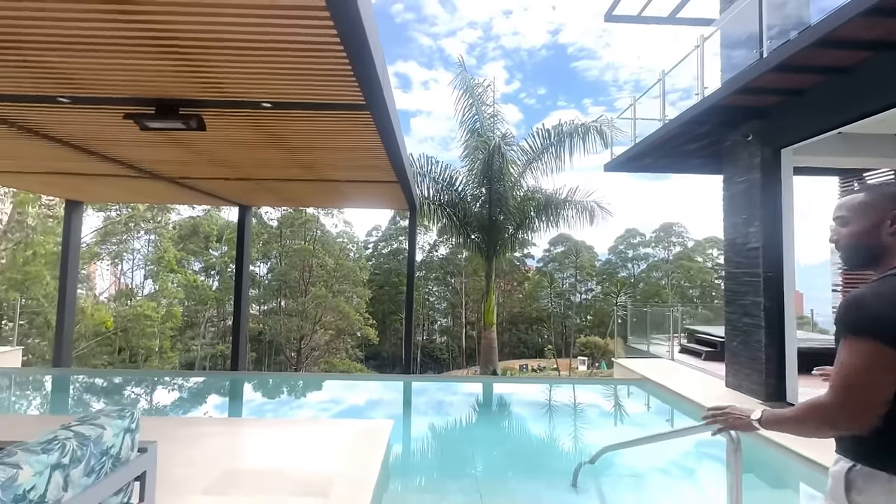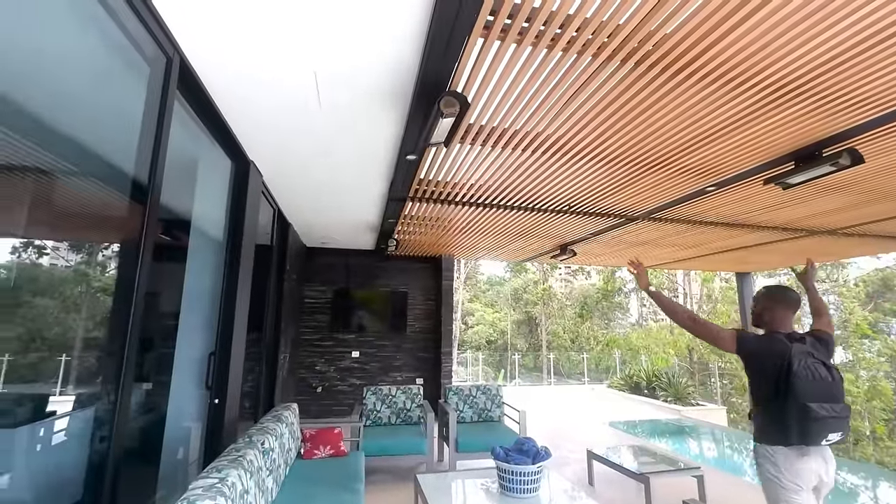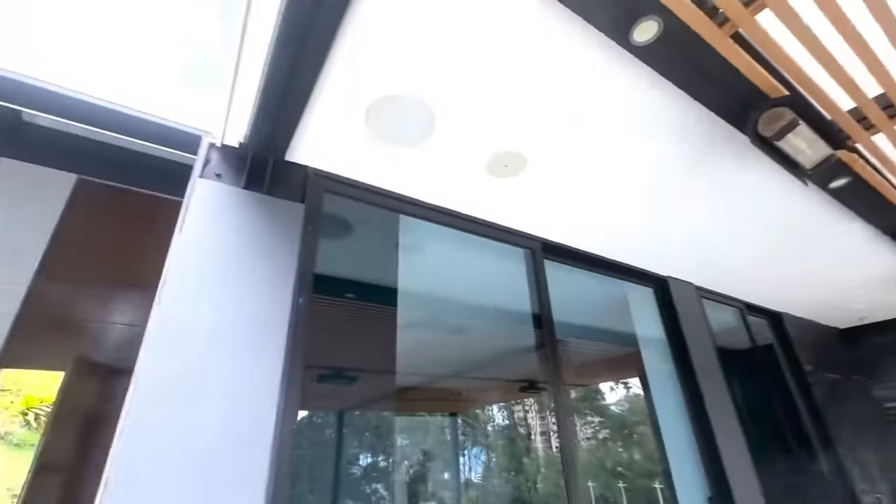We've got a nice pool situation going on, heat lamps coming from the top — that's really cool. We've got speakers where you can actually play some music.